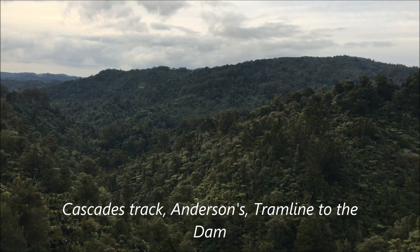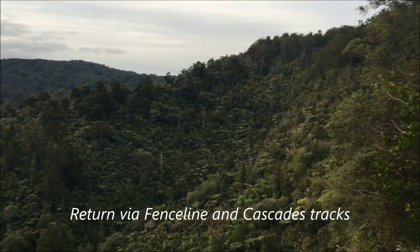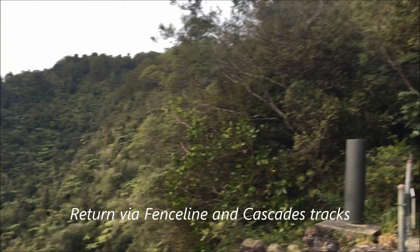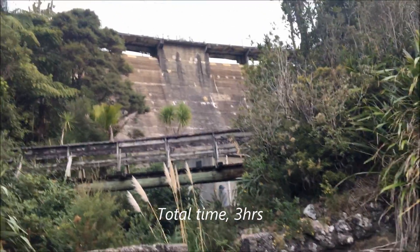Anderson's track runs up that ridge up there and then onto the Trimline track, which connects Anderson's track with the Waitakere Dam, which is this one. Fabulous.